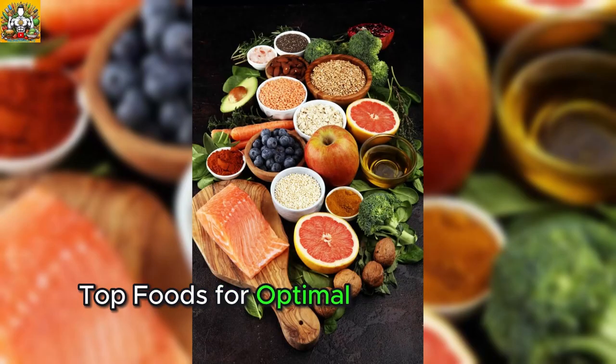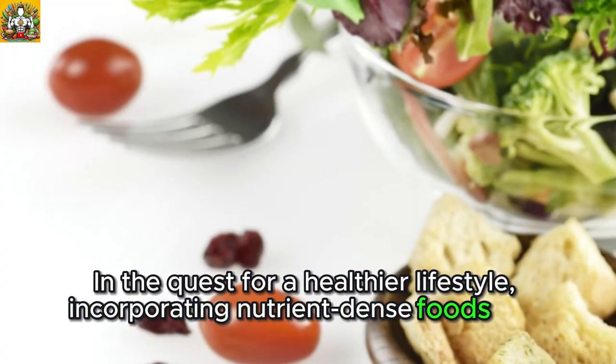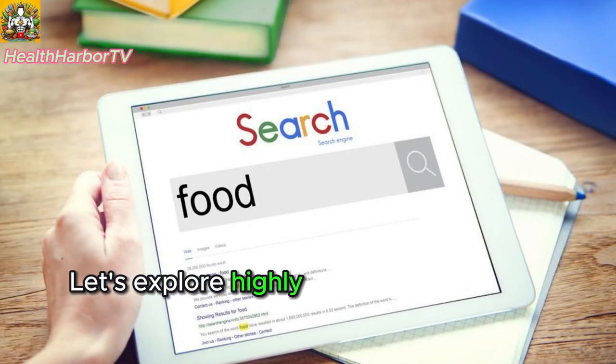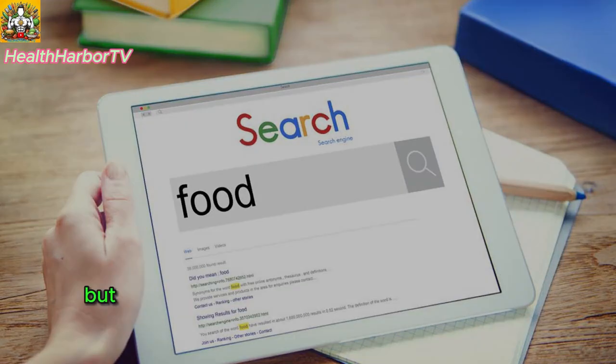Top foods for optimal health: a brief guide. In the quest for a healthier lifestyle, incorporating nutrient-dense foods into your daily meals is key. Let's explore highly searched-for foods that not only align with current health trends but also ensure you're providing your body with essential nutrients.